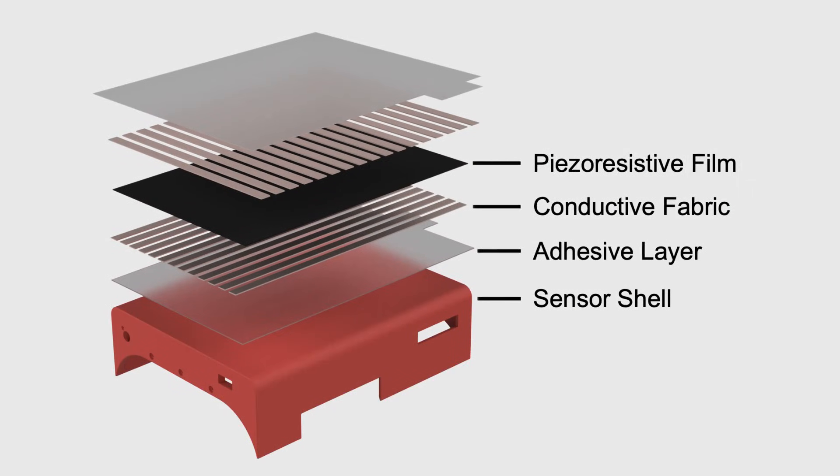The key to LocoTouch's success is its sophisticated sensor design. Each sensing unit sits at the junction of conductive electrodes and contains piezo-resistive film. When pressure from a moving object deforms the film, the electrodes instantly detect the change and signal the robot to respond accordingly.